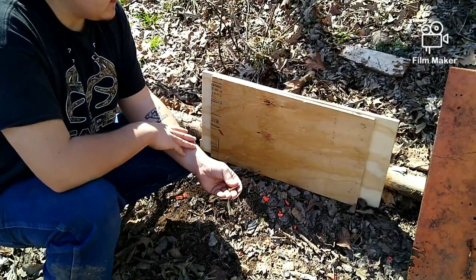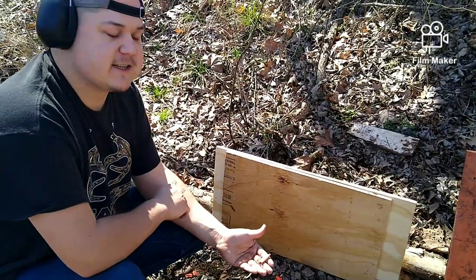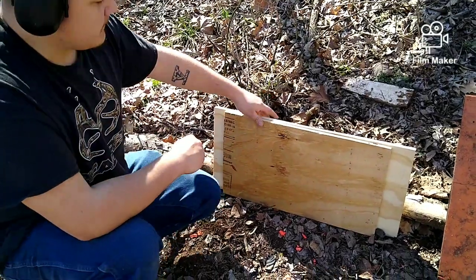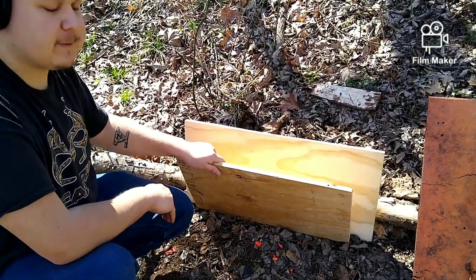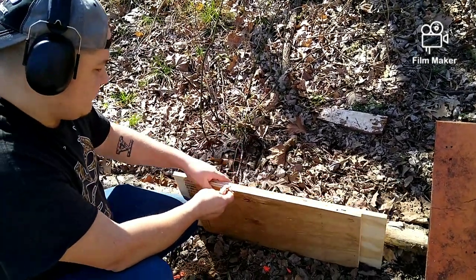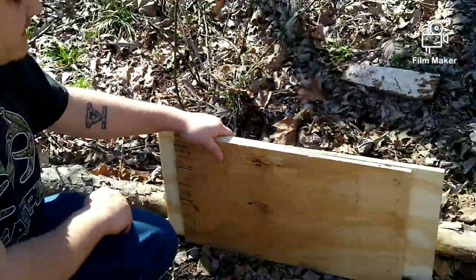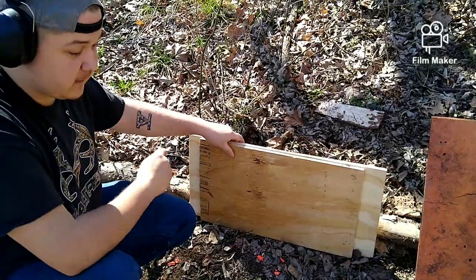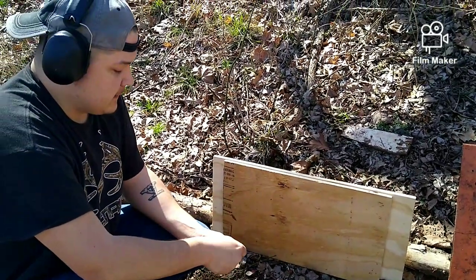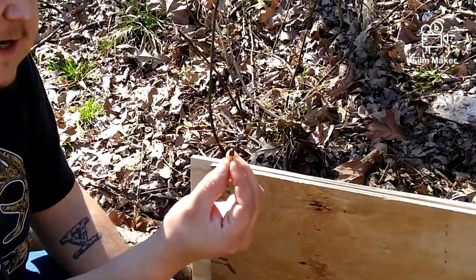Hey guys, welcome back to Sons of Oklahoma. Today I thought I'd come out and do our .22 penetration test. Now common YouTube knowledge — take that for what it's worth — is that if a bullet will pierce a half-inch pine board, it's considered lethal. What I have here today equals out to about three-quarters worth of plywood. We're going to see just how lethal .22 long rifle, short, and magnum can be, fired from different barrel lengths. We've got all the .22s out today, and we're going to start out with the .22 short.